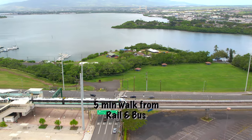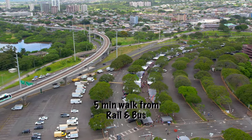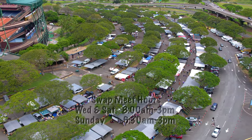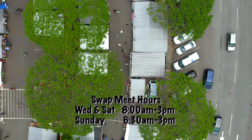You can also take the rail or the bus, and it's about a five-minute walk from those stops. The Aloha Stadium swap meet is open three days a week: Wednesdays and Saturdays 8 a.m. to 3 p.m., and on Sunday 6:30 a.m. to 3 p.m.